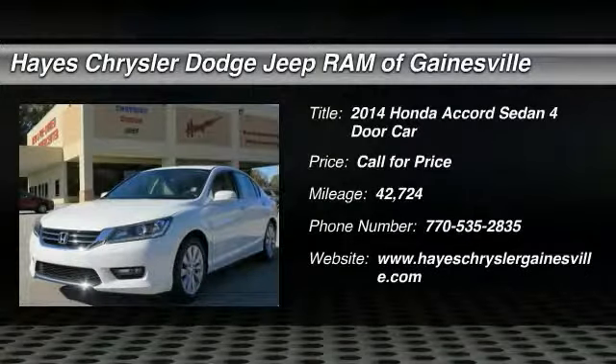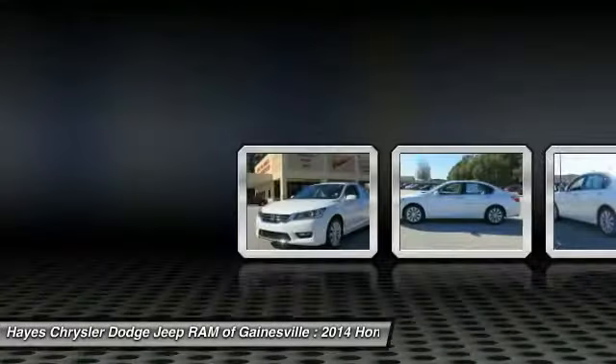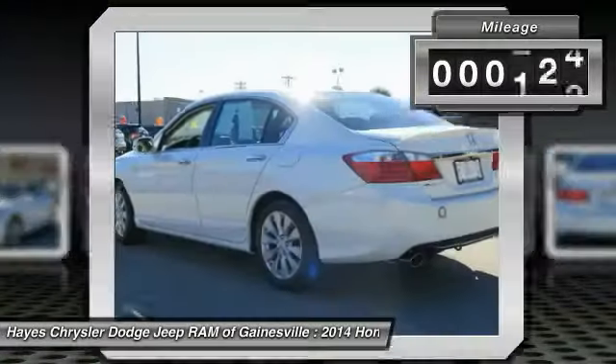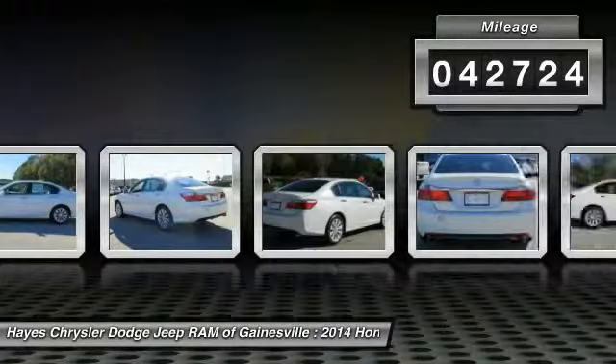The 2014 Accord — ingeniously simple, yet overflowing with luxury and technological creativity. All that and more in the Accord. This vehicle has less than 45,000 miles.